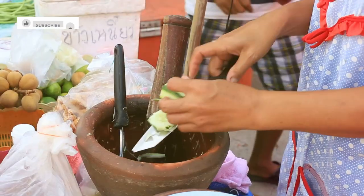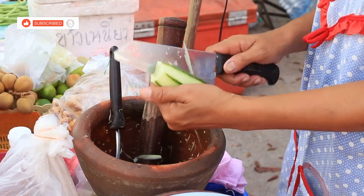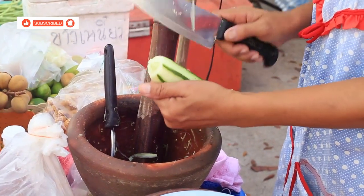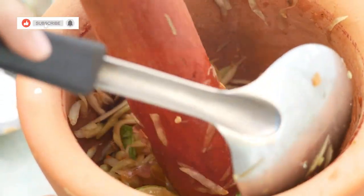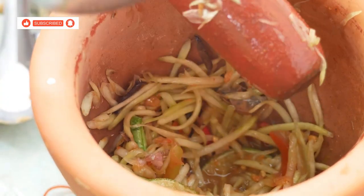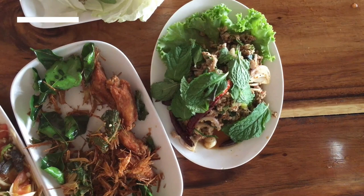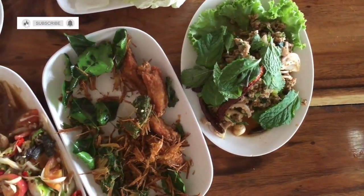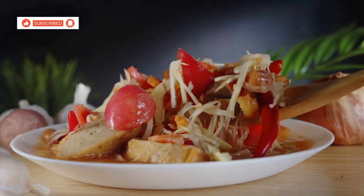Chapter 1: Som Tam Pumar, the king or queen of spicy salads. Our culinary adventure begins with an absolute classic — Som Tam Pumar, also known as spicy blue crab papaya salad. This isn't your average papaya salad. We're talking about the freshest blue crab, pounded together with tangy green papaya, fiery chilies and just the right amount of fish sauce. The combination is a beautiful dance of spicy, sour and savoury flavours that will awaken your taste buds.